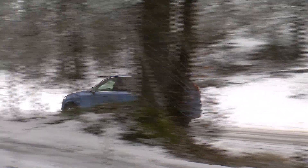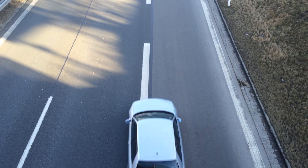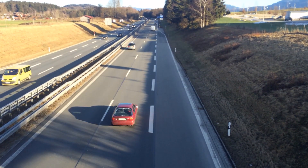On the Autobahn: speed, speed, speed. Zero to 60 miles or 100 kilometers in less than six seconds.